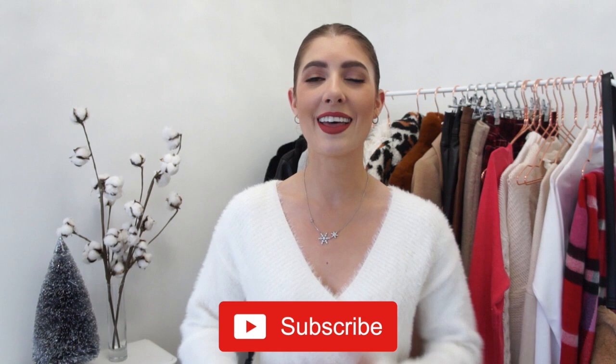I'll also be doing a second giveaway starting December 1st, and that will be for my YouTube subscribers. So if you haven't already subscribed, make sure you hit the red subscribe button below — that way you'll be entered for your chance to win that giveaway.